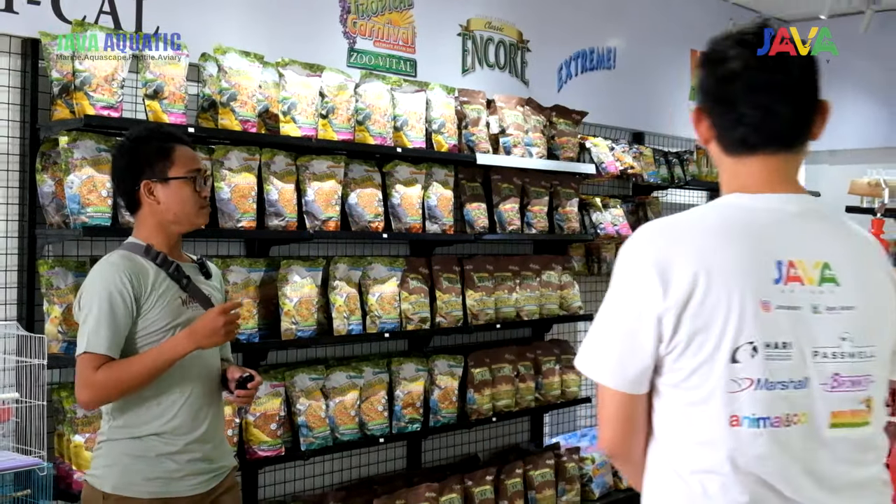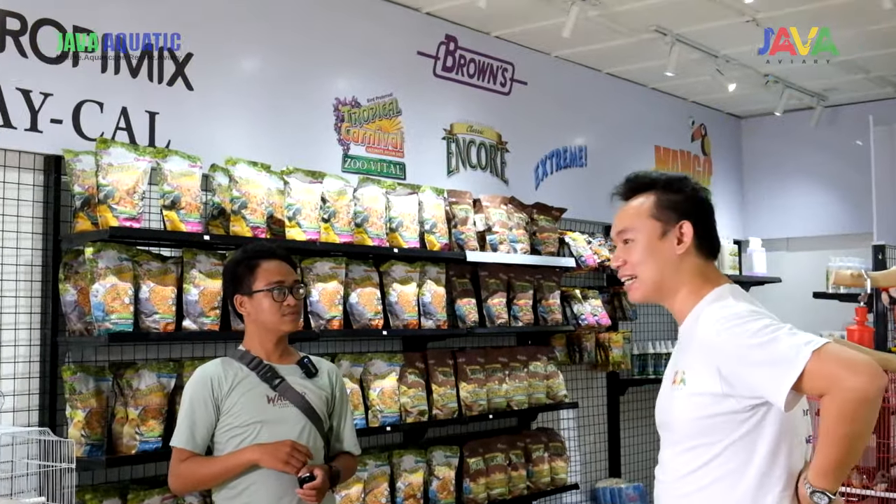Paruh bengkok khususnya? Ya, kita sementara ini masih ngefokusin diri ke paruh bengkok aja. Nanti mungkin ke depannya kalau dikasih kesempatan, mungkin kita mainkan kicau. Waduh, kayaknya semuanya disikat habis sih sama Ko Niko nih.